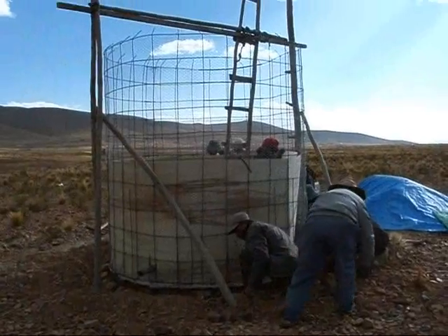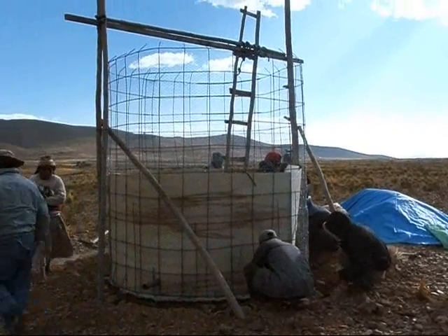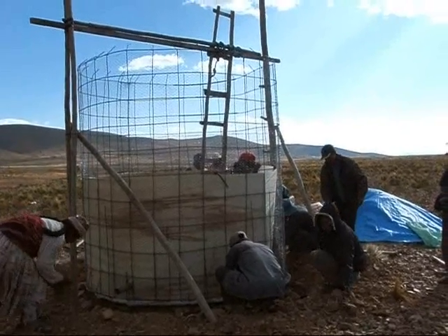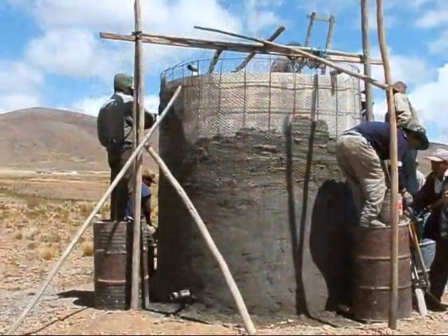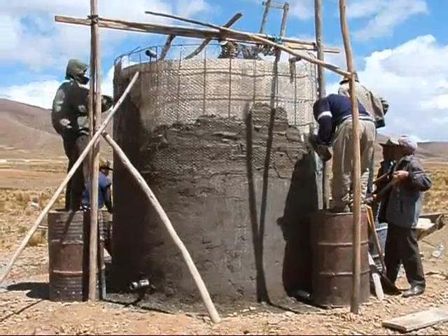Despite a few obstacles, the ferro-cement tank is coming together. As you can see, we've erected the rebar — the cross-hatched rebar — and that is also entwined with chicken wire. We're just about completing the top of the ferro-cement tank.